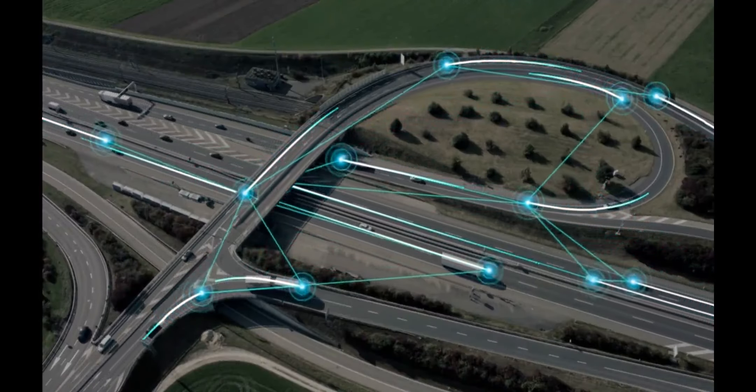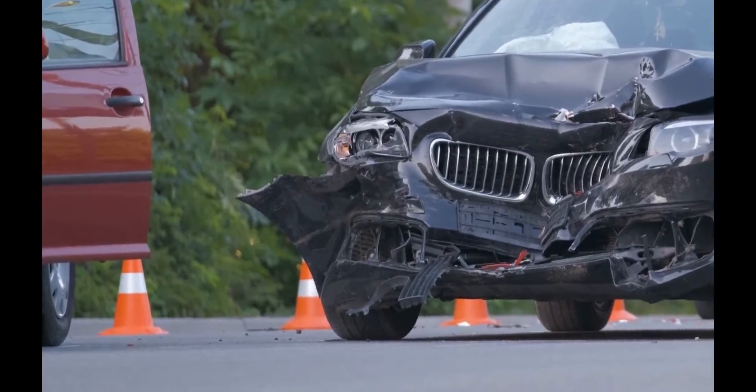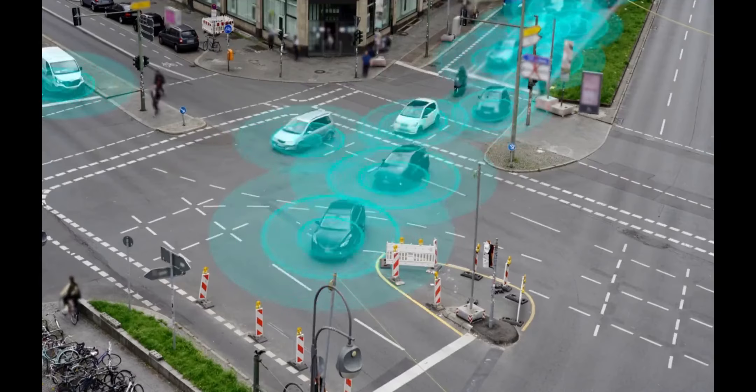Safety: The Model Y prioritizes safety and includes various safety features, including collision avoidance, automatic emergency braking, blind spot monitoring, and more. It has received top safety ratings in multiple categories.